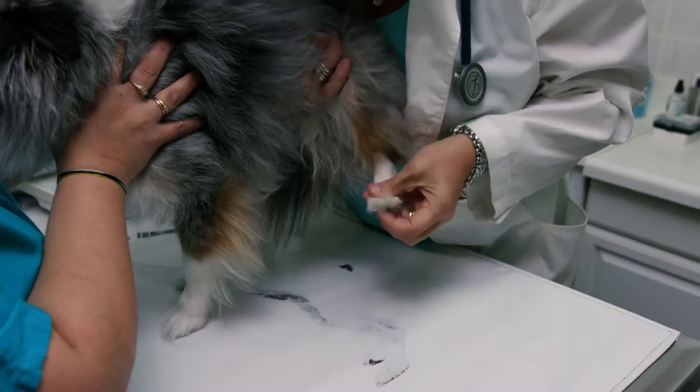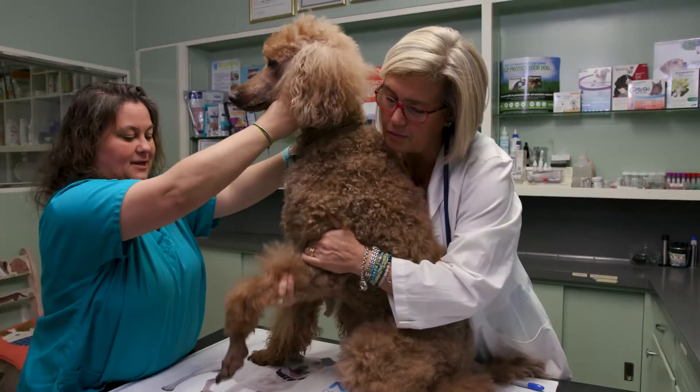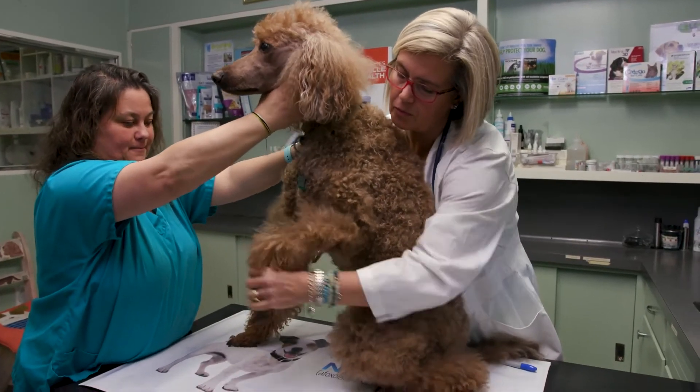Currently there are lots of products on the market that address GI health, dental health, skin health, and joint health, but nothing heretofore has been available to address muscle regeneration and muscle vitality — until now.